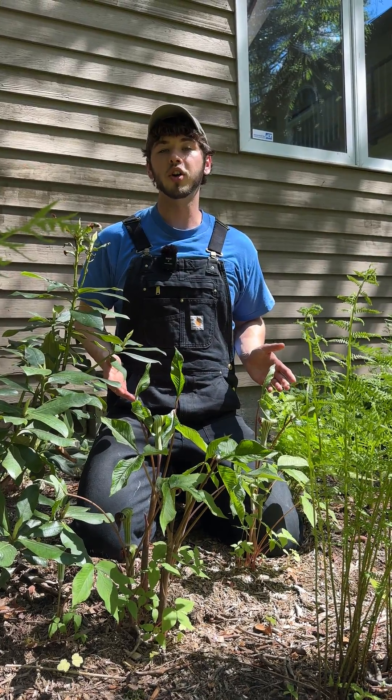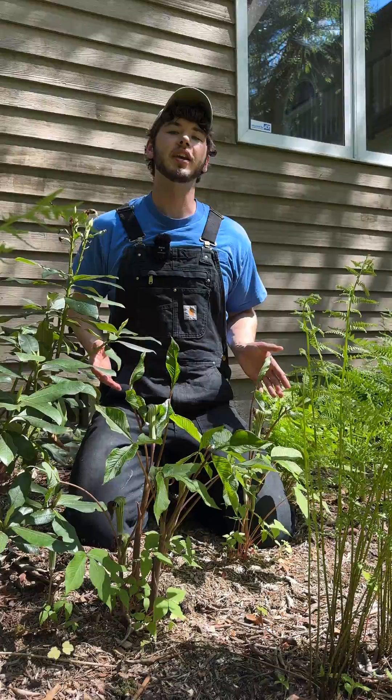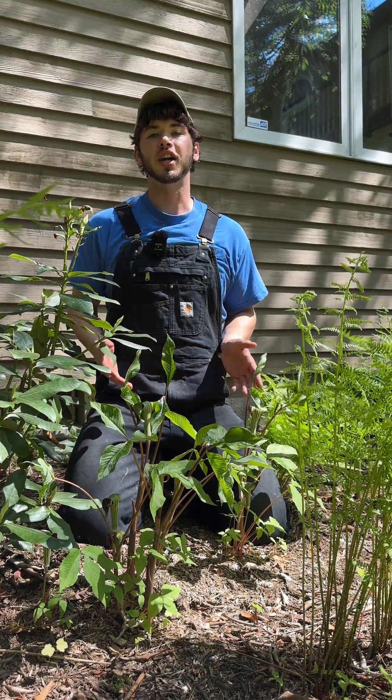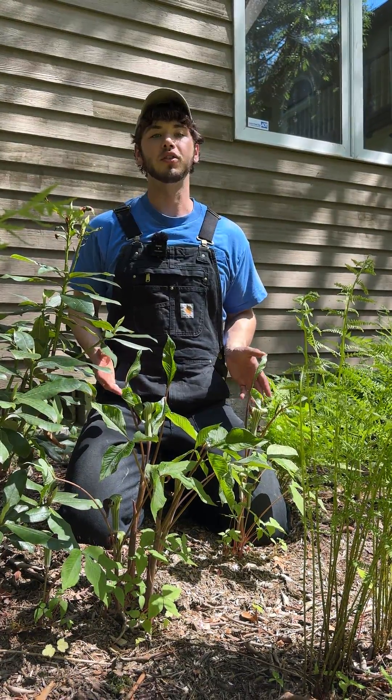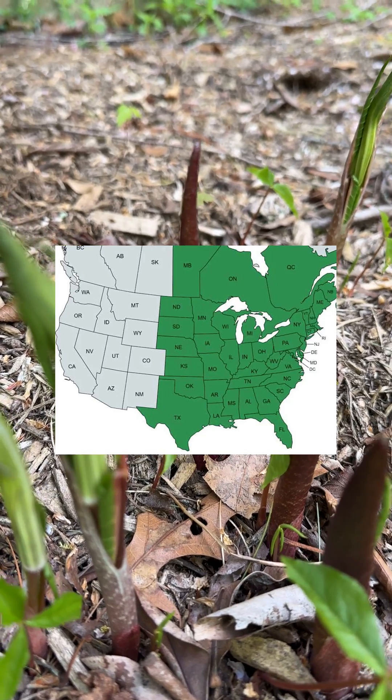This is Indian turnip, or more commonly referred to as Jack in the pulpit, a native New England plant found in woodland areas. Jack in the pulpit is a shade plant that thrives in rich, moist, deciduous woods and floodplains, growing in every state east of Colorado.